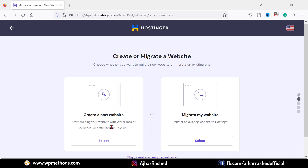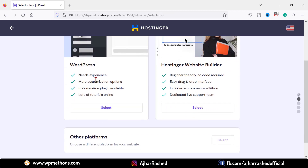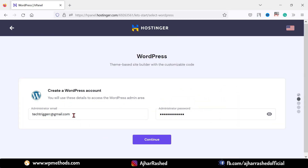Click on submit for secure payment. After purchasing your web hosting, you have to create your new WordPress website, or you can migrate your existing website. I want to create a new website — just click on the select button. I want to install WordPress on my hosting. You can also select another platform like Laravel, but I want to install WordPress. Click on select, type your administrator email address and create a WordPress password.